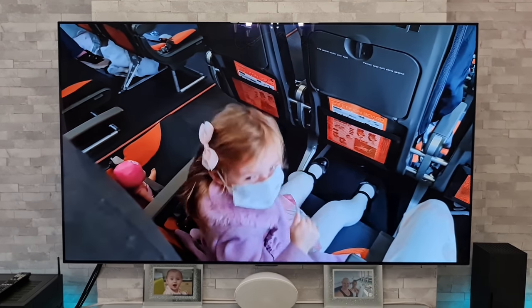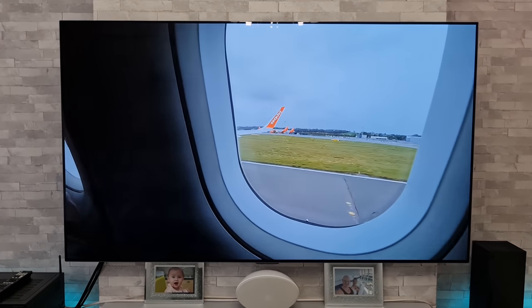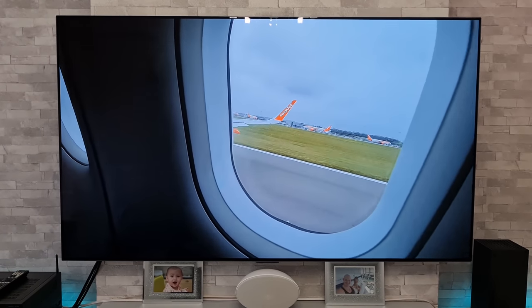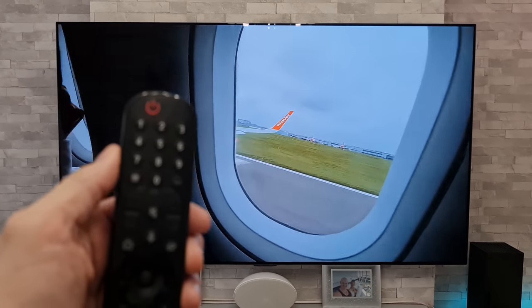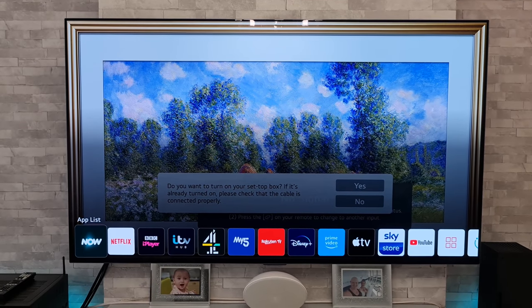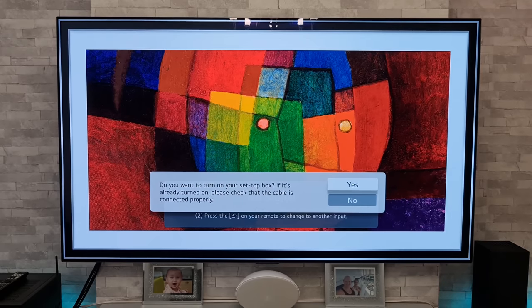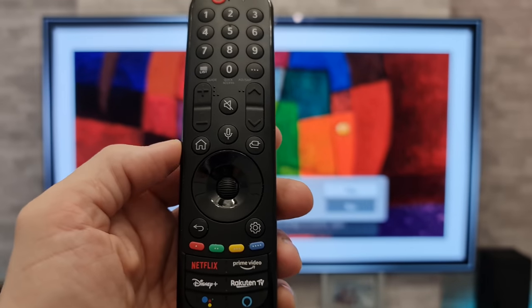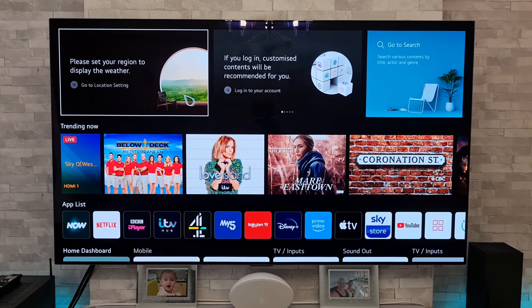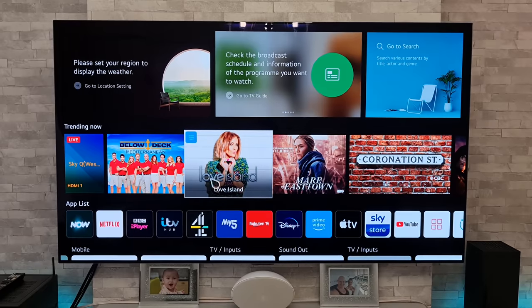Next up on the worst things about this TV is the apps bar. This is really annoying and loads of people have been complaining about it. LG, if you are listening, please sort it out. When you turn the TV back on, you're presented with an apps list that looks okay — very reminiscent of what we had on the older models. But then when you press the home button, you get a full screen menu instead, and we just want the apps list without being interrupted with all this other stuff.